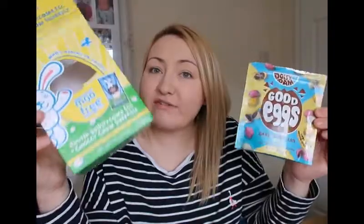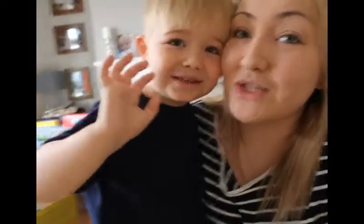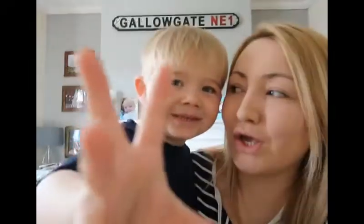Let me know in the comments what your favourite egg is. If you've never tried the vegan eggs, definitely go out and try them. You should be able to buy these all year round, so definitely give them a try. Don't forget to give the video a big thumbs up and make sure you subscribe to the channel.